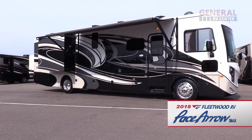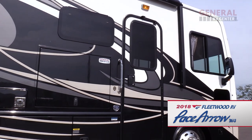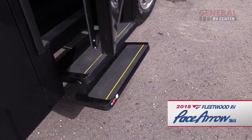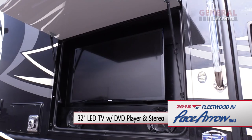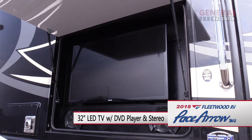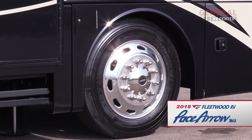On the patio side, the Pace Aero features a 17-foot power awning with a wind sensor, a patio light, and an entry door with a large grab handle and power steps. The exterior entertainment center features a 32-inch LED TV with a DVD player and audio system. The coach also comes with beautiful Alcoa aluminum wheels.